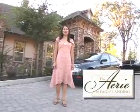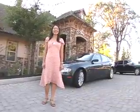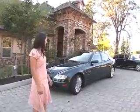Welcome to the Aired Eagle Landing, one of Portland's newest event venues. I'm Olivia Olson, the Director of Sales and Marketing, and you can see our venue here behind us today.